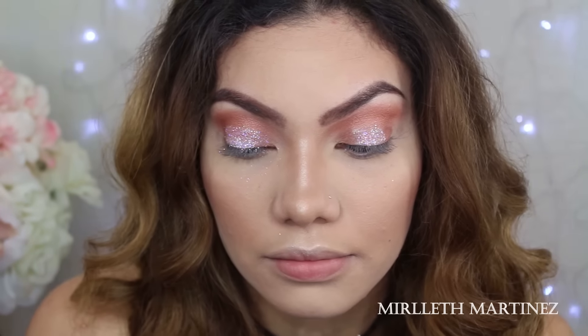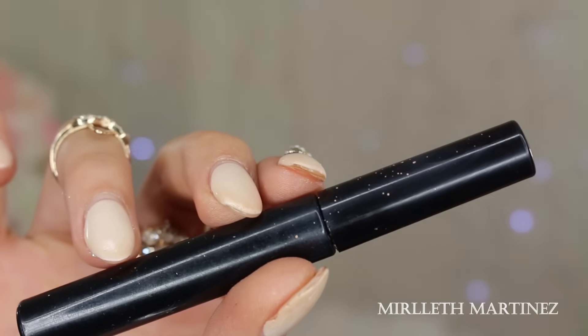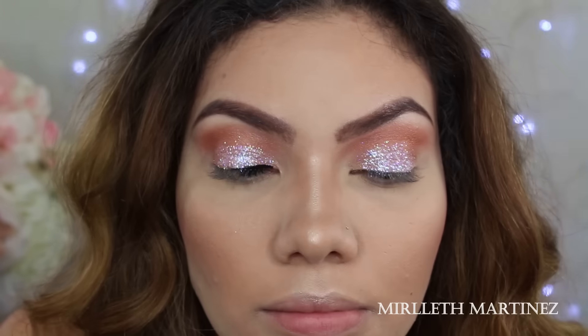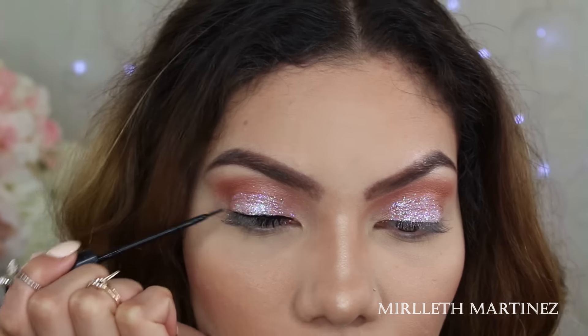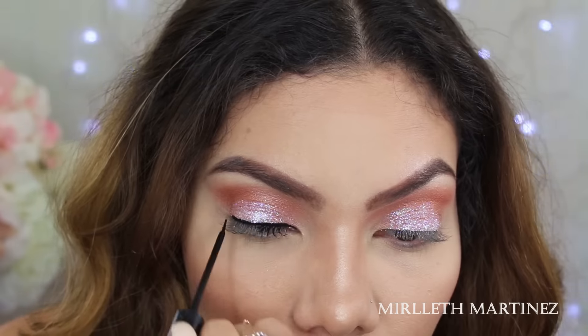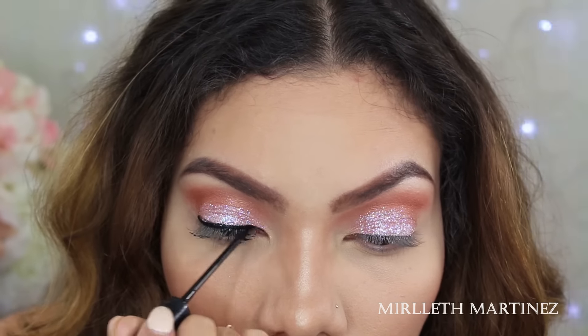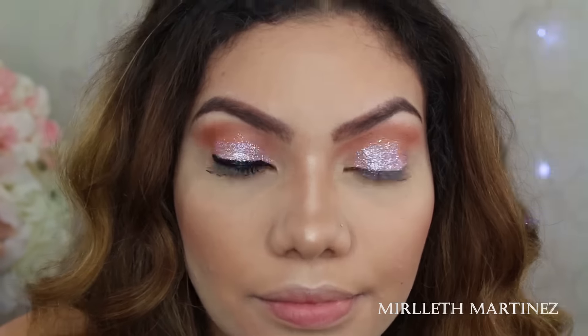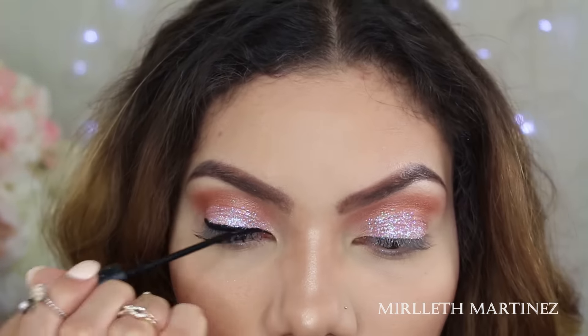Then I'm taking my NYC liquid eyeliner — one of my favorites — and doing a line above my upper lash line. This helps me blend my lash band for my falsies. Using a liquid liner on top of glitter is a better option because it glides right on, whereas gel would be much harder to use for a wing line on top of glitter.